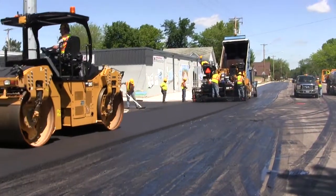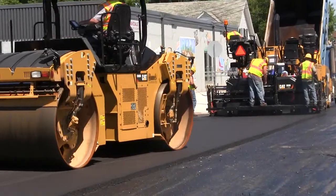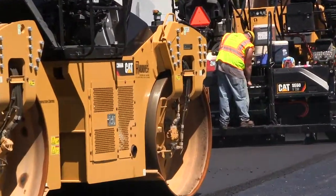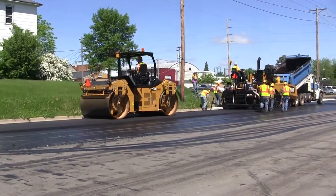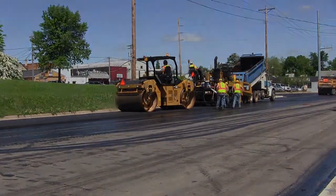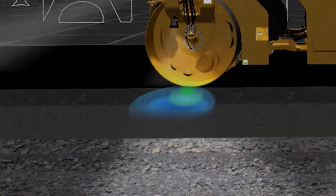In addition to our conventional vibratory systems — traditional vibration with our VersaVibe 2M, 2-frequency or 5M system — we're now launching into the oscillation environment. The amplitude and frequency selections of our conventional systems provide great flexibility on some of the tougher and thicker lifts. Now, combined with an optional oscillatory rear drum, we can actually create compaction in sensitive areas.